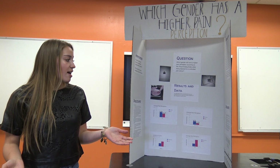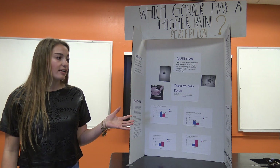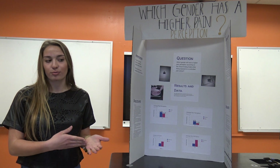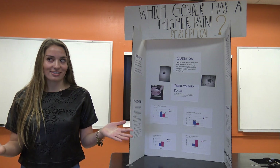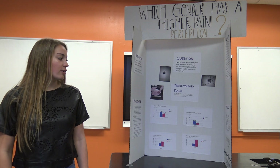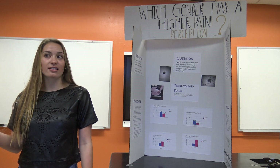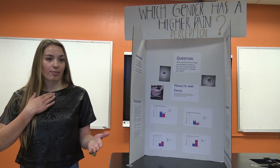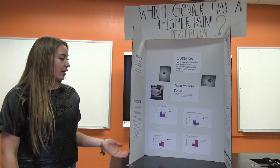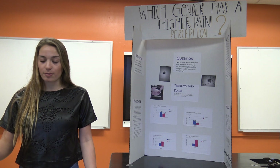I think part of it was age. For the privacy of my participants I didn't ask for their age, but when testing it was obvious — my 10-year-old brother rated every single test a 10, and my mother rated them all a zero. I think age had a lot of contribution to that, but since the majority of my test subjects were my age, I don't think it played a huge role overall.